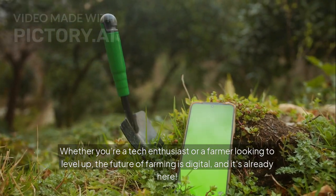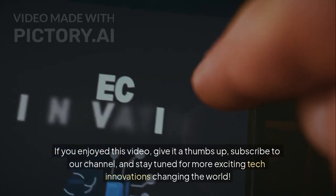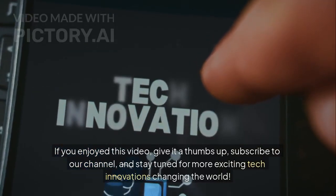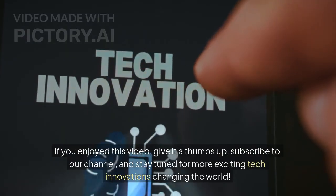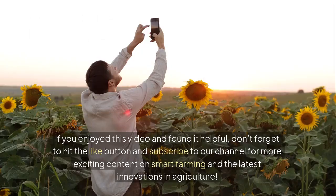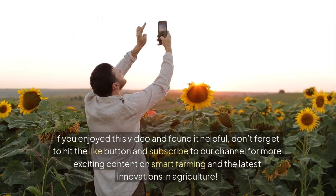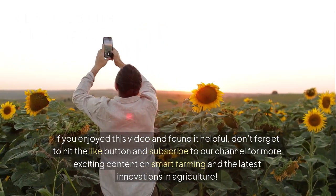The future of farming is digital, and it's already here. If you enjoyed this video, give it a thumbs up, subscribe to our channel, and stay tuned for more exciting tech innovations and the latest developments in smart farming.